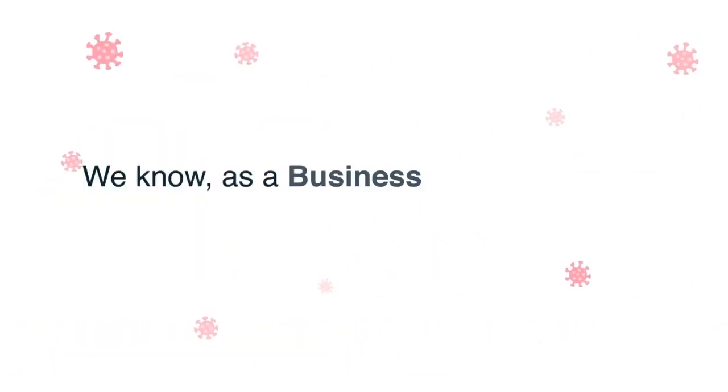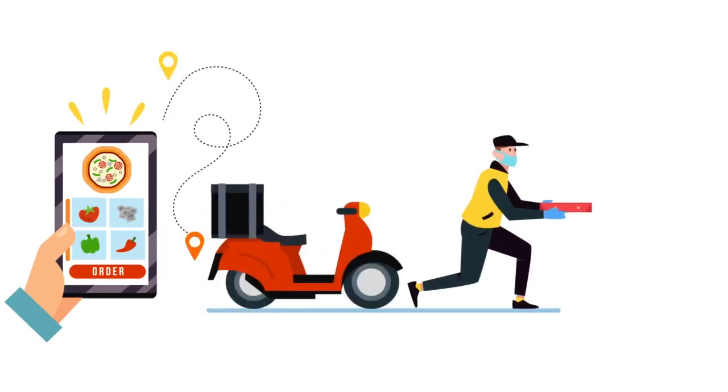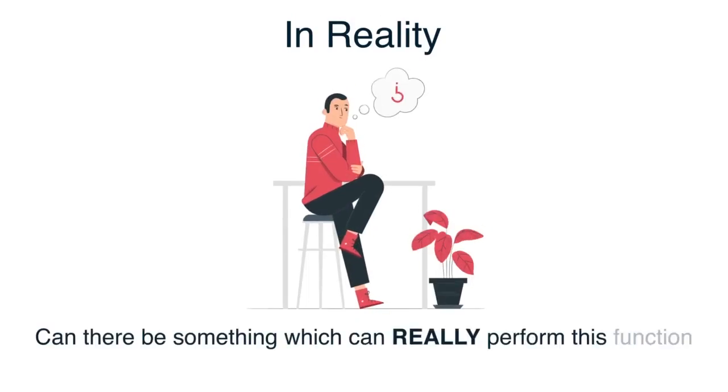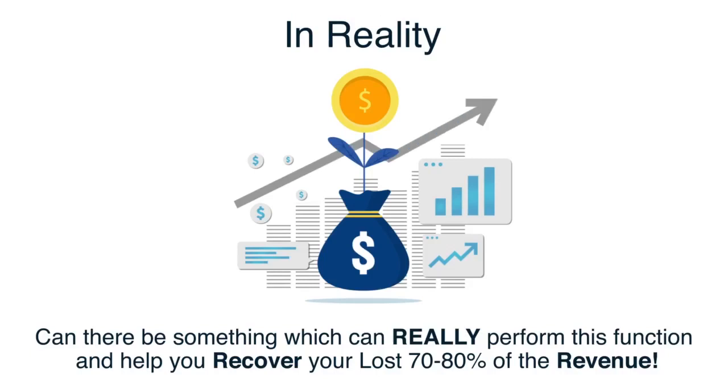We know, as a business owner yourself, this pandemic hasn't done any better, and you wish you had something your customers can use to order from you while doing social distancing at the same time. In reality, can there be something that can really perform this function and help you recover your lost 70-80% of the revenue?